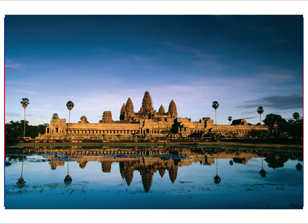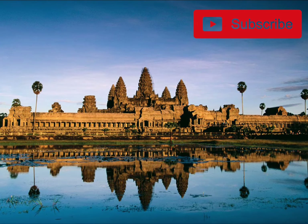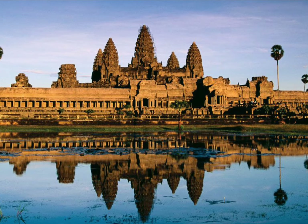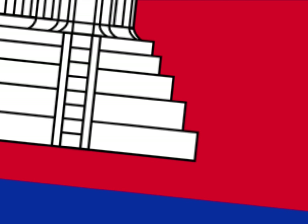The building on the flag is the Angkor Wat, built by the Angkorian Empire back in the 12th century, and it represents religion, integrity, justice, and heritage. The blue represents liberty, cooperation, and brotherhood, as well as the king, and red represents the bravery of the nation.